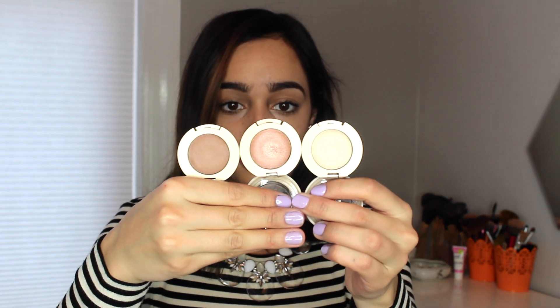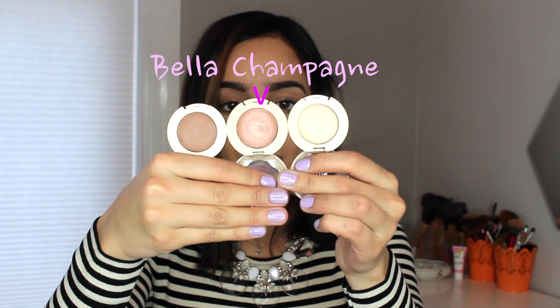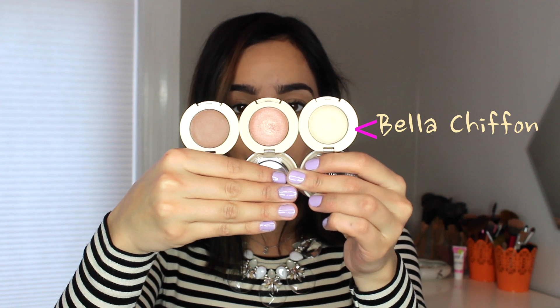The next beauty products I loved are the Milani Single Shadow Pods. I love these three colors so much — I've never really had Milani products before, aside from the blush. I got these colors from my sister for Christmas because I mentioned I really wanted to try them. They're very, very neutral colors that you can wear every single day, they glide on nicely, and they're very pigmented. The brown color is called Bella Cappuccino, the pink in the middle is called Bella Champagne, and the cream on the end is called Bella Chiffon. I definitely recommend these colors.